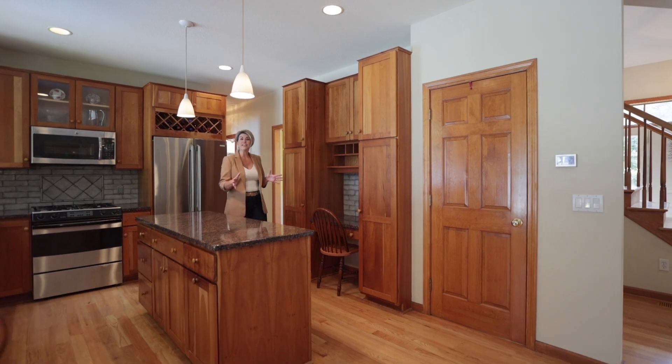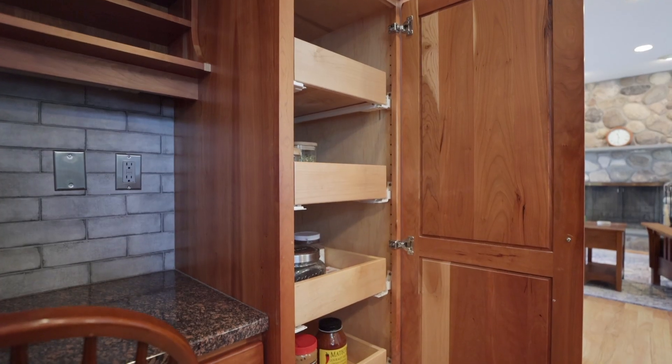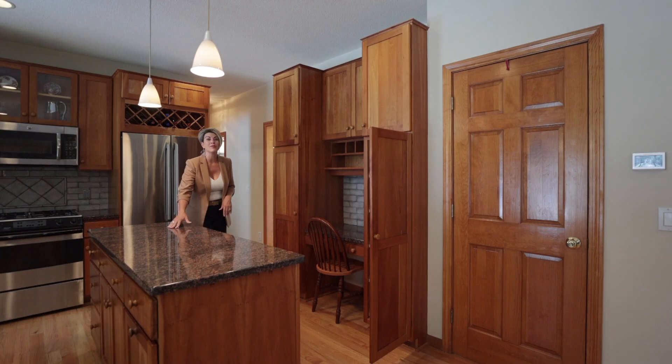It also offers convenient features like two pantry cabinets with pull-outs, a coffee station or wine bar, and a center island with pull-out drawers.